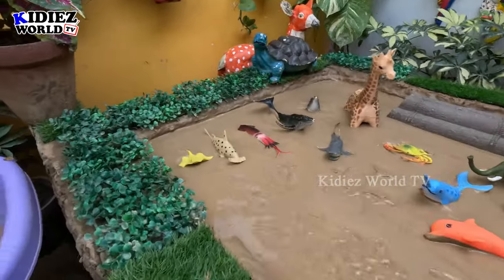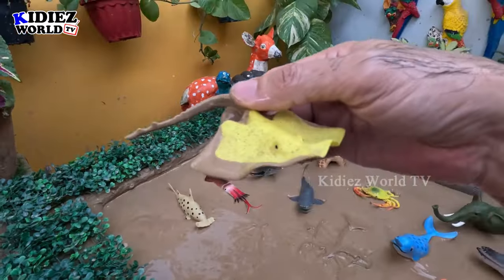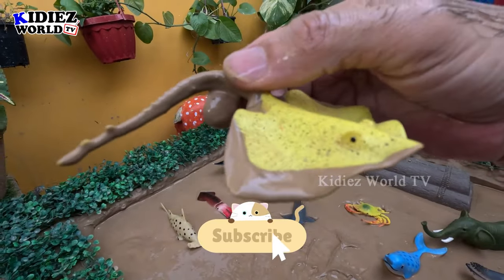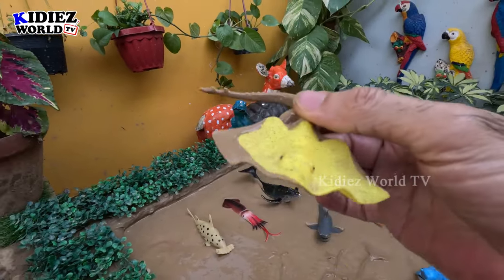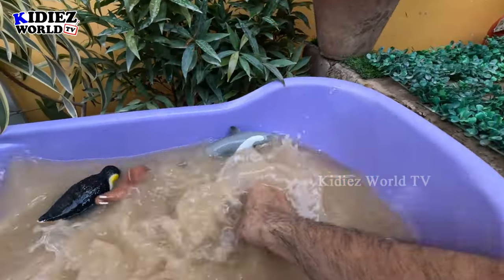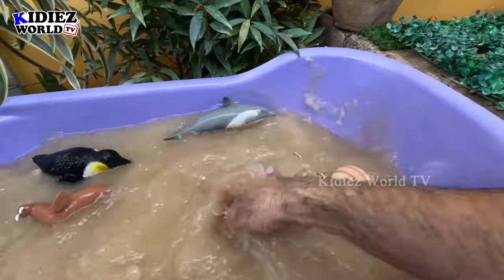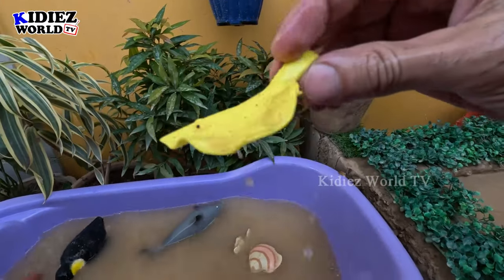The next one we have is a stingray. Here we have a stingray and it has a big tail. Let's clean him — here we go, stingray!